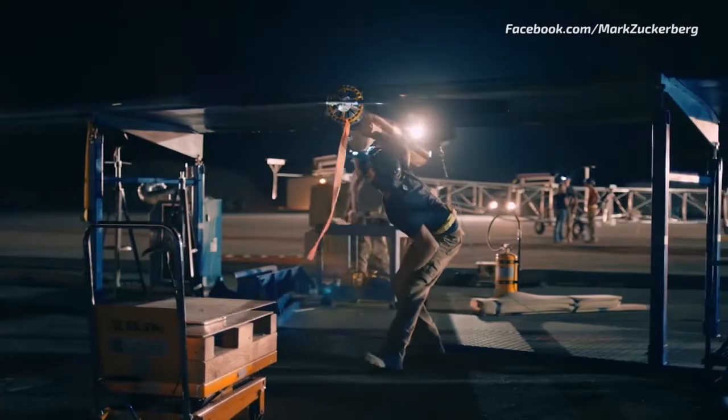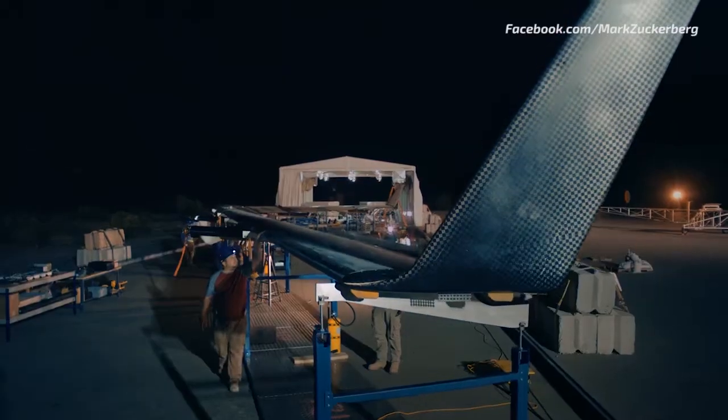GCS flight line. Flight line GCS, go. We're going to put power on now, okay? Copy.